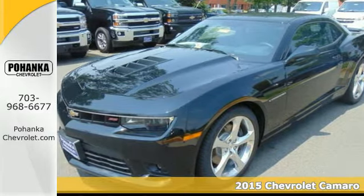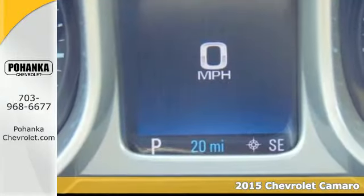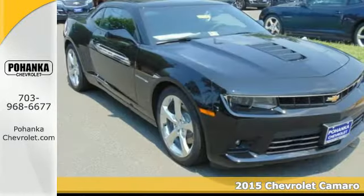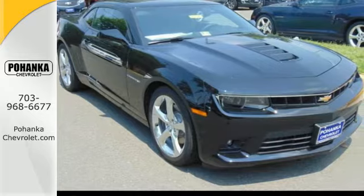Here's a 2015 Chevrolet Camaro with its wide, low, arresting stance. This Camaro is sure to grab attention on a regular basis.